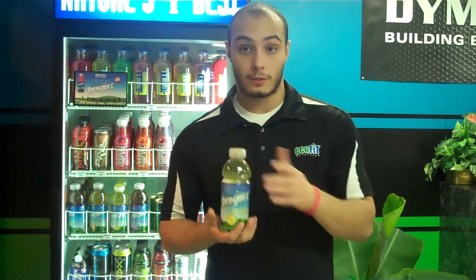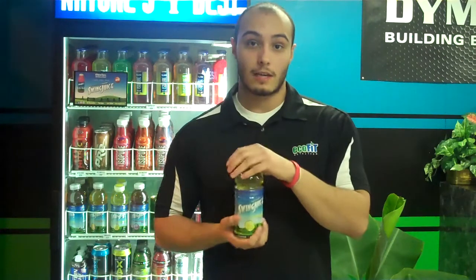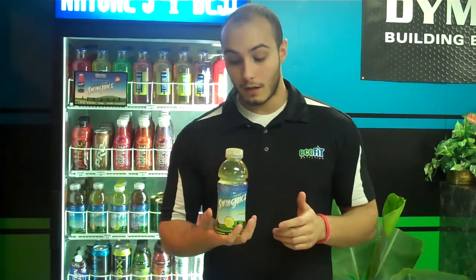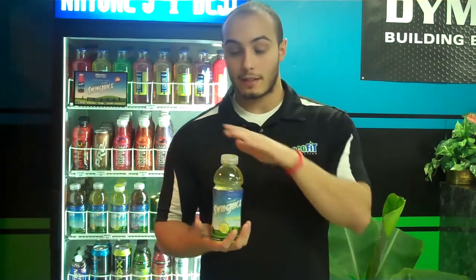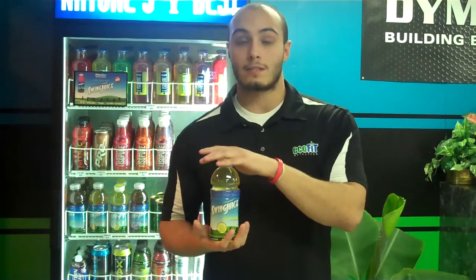B Vitamins are water soluble, which is good because Swing Juice has B Vitamins — that way it absorbs properly. Anything extra that you get in your body you can urinate out. Anything that does stay is the B12, which stays in the liver to keep producing more energy over time.